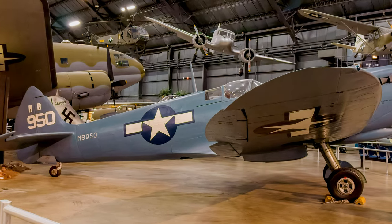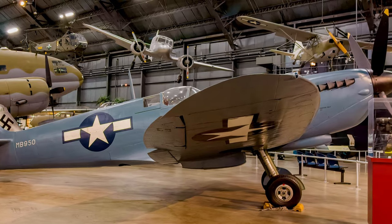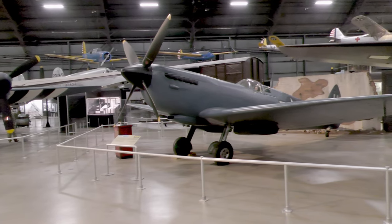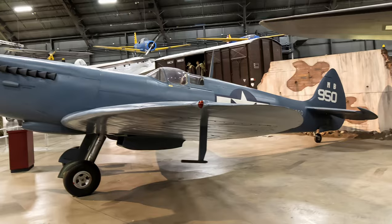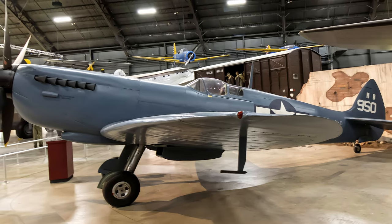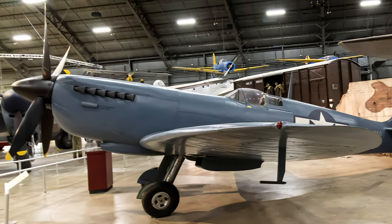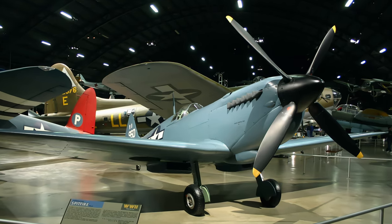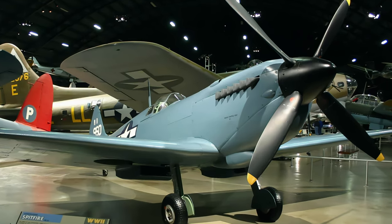The Supermarine Spitfire Mark XI was essentially a Mark IX interceptor modified for photographic reconnaissance, with cameras, a more powerful engine, and a larger oil tank in the nose. All guns and armor were removed and fuel capacity was greatly increased — speed was the unarmed Mark XI's only defense. The U.S. Army Air Force's 14th Photographic Squadron of the 8th Air Force operated Spitfire Mark XIs from November 1943 to April 1945, flying hazardous long-range reconnaissance missions over mainland Europe. Placed on display at the Air Force Museum in 1993, this aircraft is painted as a 14th Photographic Squadron Mark XI at Mount Farm Airfield in England.